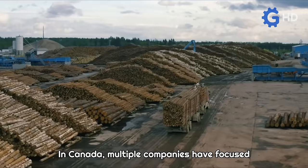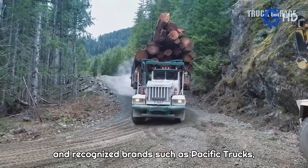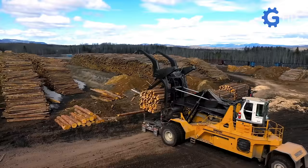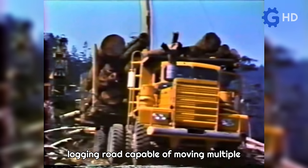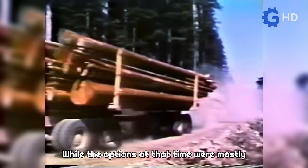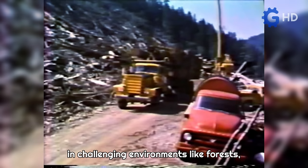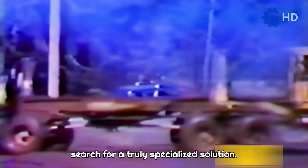In Canada, multiple companies have focused on finding this ideal balance, leading to the proliferation of highly successful and recognized brands such as Pacific Trucks, as well as some highly peculiar vehicles. During the 1960s, the dream of having a logging road vehicle capable of moving multiple tons of wood in a single trip was slowly taking shape. At that time, options were mostly limited to heavy-duty transport units used in challenging environments like forests. Butler Brothers Logging, a company based in British Columbia, Canada, ventured into the search for a truly specialized solution.